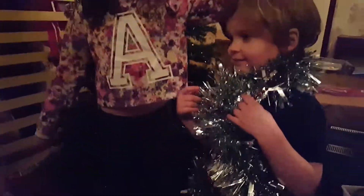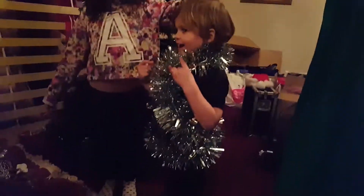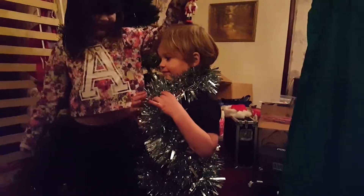And here's the Matthew tree. Say hello, Matthew tree.